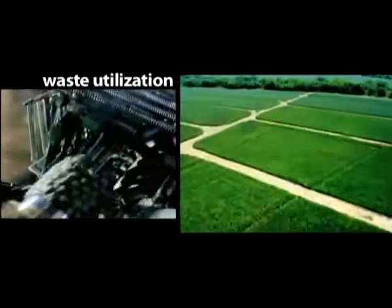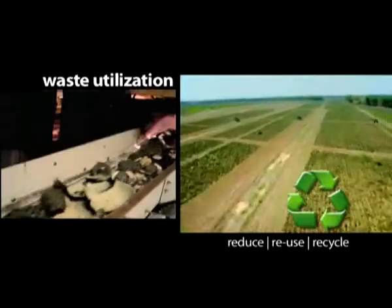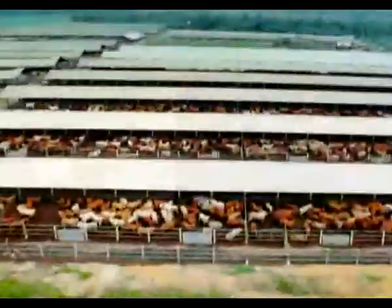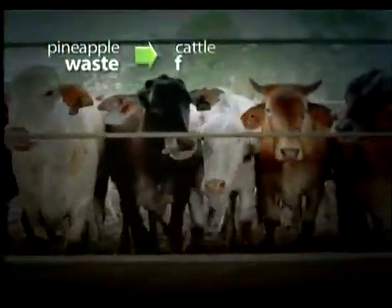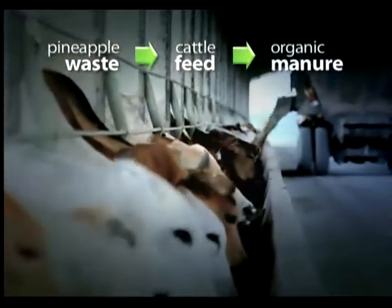At our plantation, nothing is wasted. Every part of the pineapple is utilized. The feedlot, originally conceived as an ecologically sound solution to the issue of pineapple waste disposal, now provides organic compost for our fields.